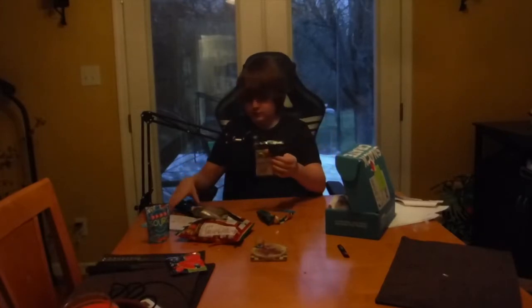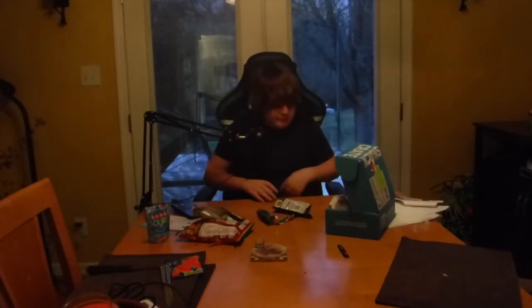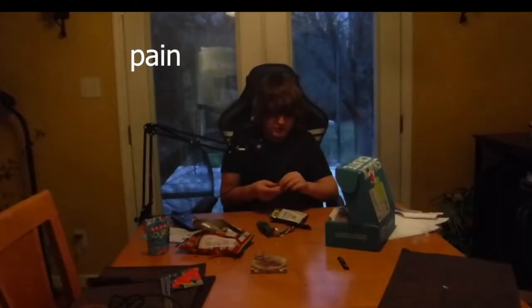Oh my God. This is just vegetables. Look at it, it's like a little pea square. I'm kind of scared to eat this. That is actually disgusting. What is — it's like vegetable, but you left it out in the sun for a year. Okay. Let's go ahead and move on to our next one.